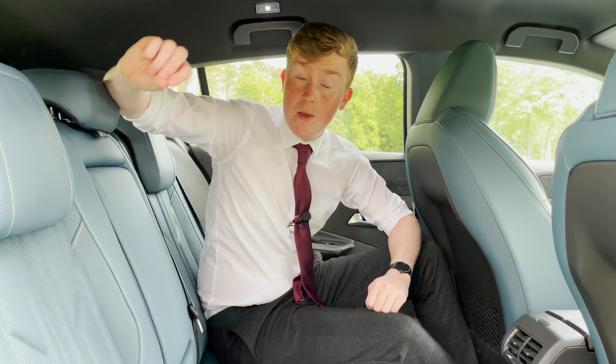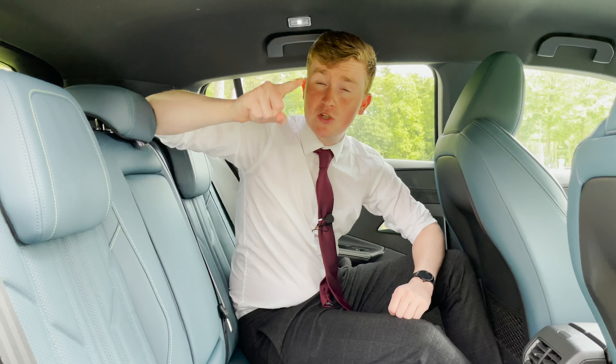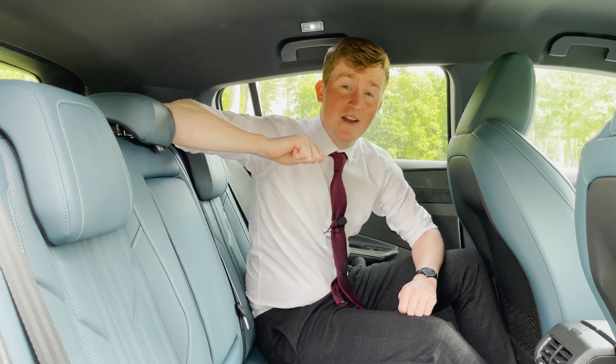We have the Blue Nappa Leather FX Seats, which come at an additional cost of £2,050.